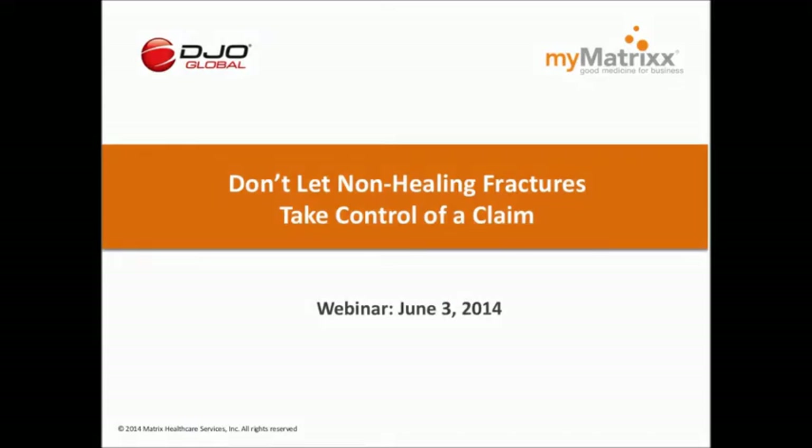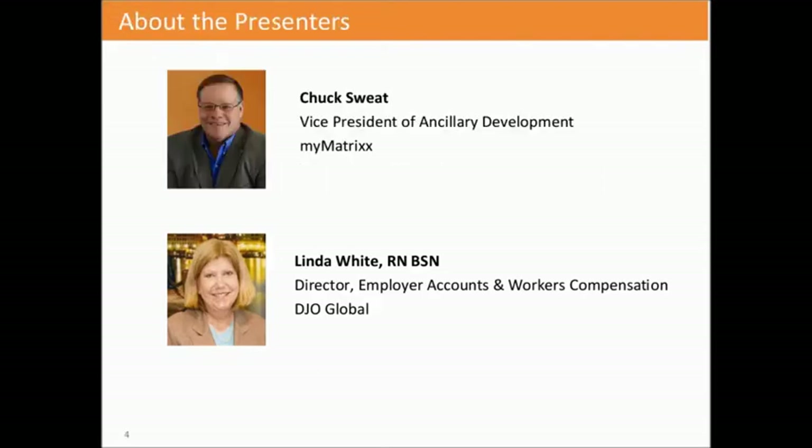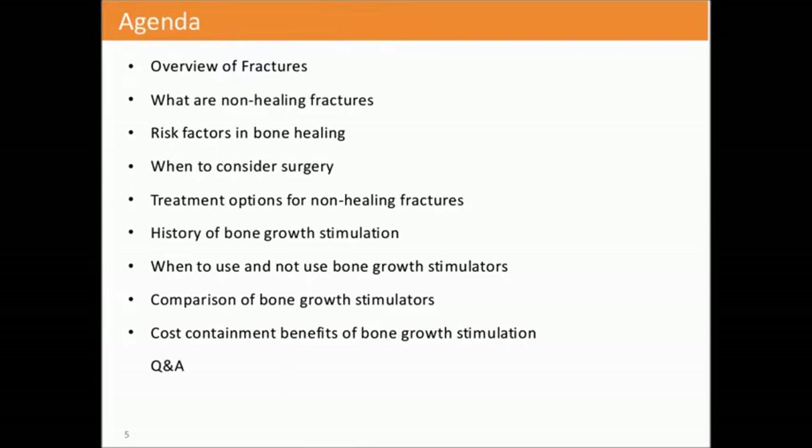Good afternoon, everyone. I'd like to welcome you to MyMatrix's webinar, 'Don't Let Non-Healing Fractures Take Control of a Claim.' Today's session will be an hour in length. It will be recorded and available on MyMatrix.com in the near future. We are offering continuing education credit for today's live broadcast. Please hold your questions until the end and submit them in the Q&A box on the bottom right-hand side of your screen. I'm going to introduce our presenters: Chuck Sweat, Vice President of Ancillary Development with MyMatrix, and Linda White, Director of Employer Accounts and Worker's Compensation with DJO Global.